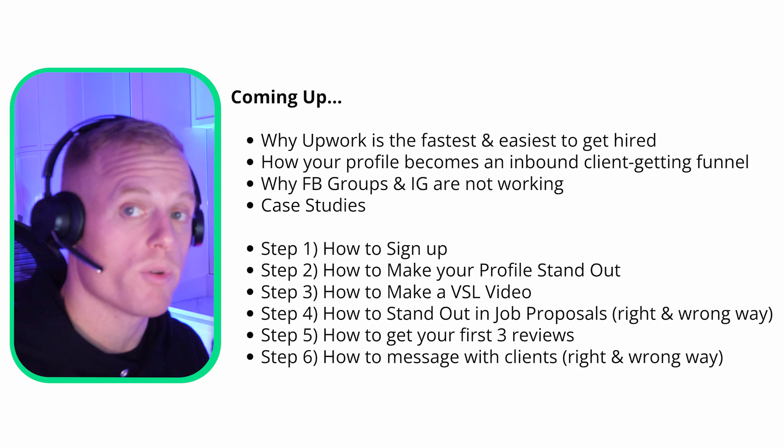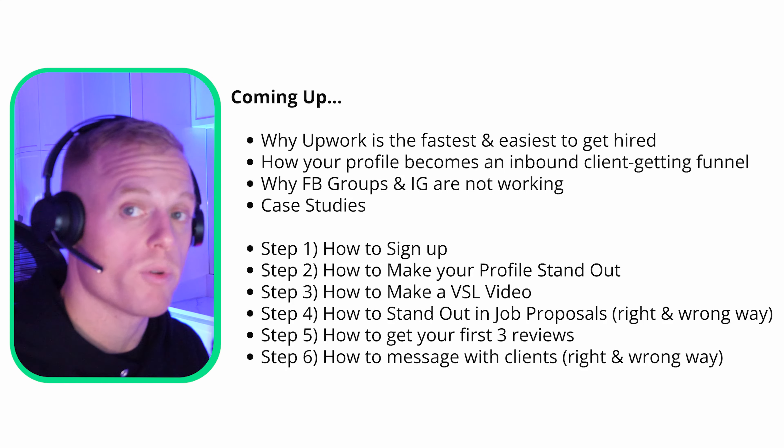Upwork is also a long-term asset. Just building up your profile is the real deal.